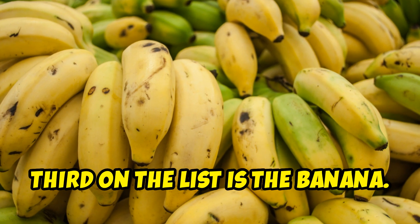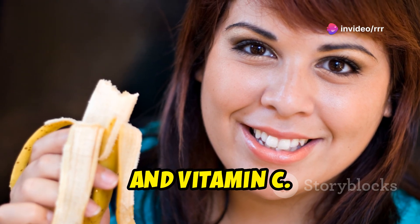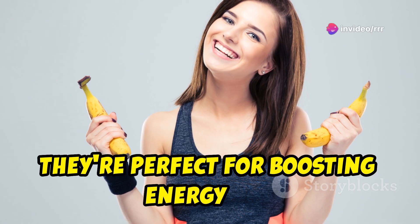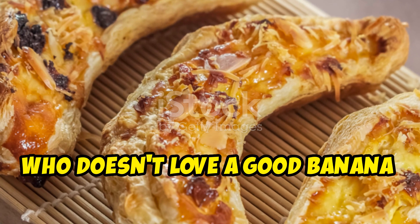Third on the list is the banana. Bananas are a great source of potassium, vitamin B6, and vitamin C. They're perfect for boosting energy and maintaining muscle function. And let's be honest, who doesn't love a good banana bread?